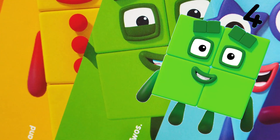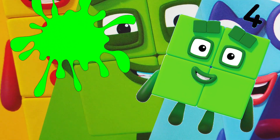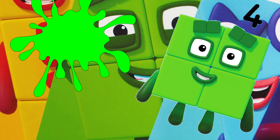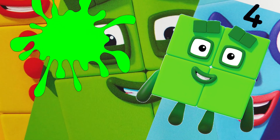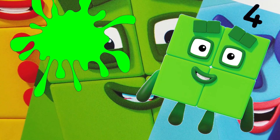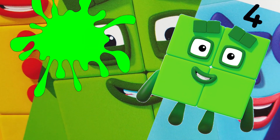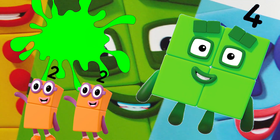Number Block 4's favorite color is green. Number Block 4 is four green blocks with squared blocks, squared eyes, and rectangle eyebrows. Super cool! He likes squares, and his pet square is also called Squarey. Fun fact is he can turn into the cheeky twins — the terrible twos.